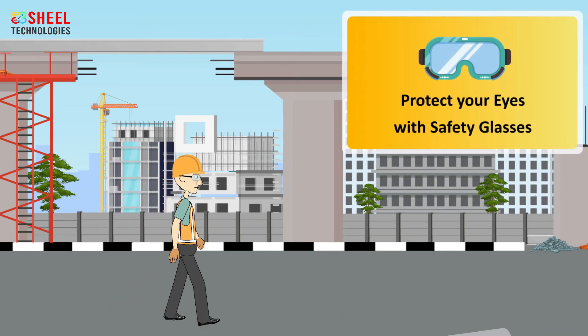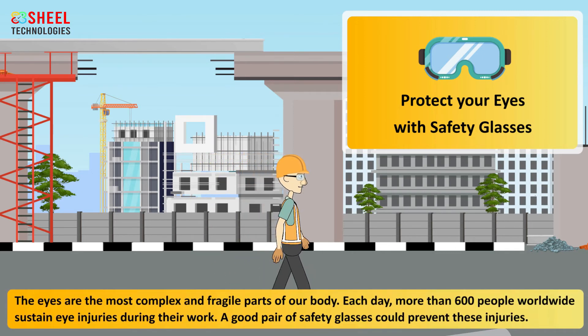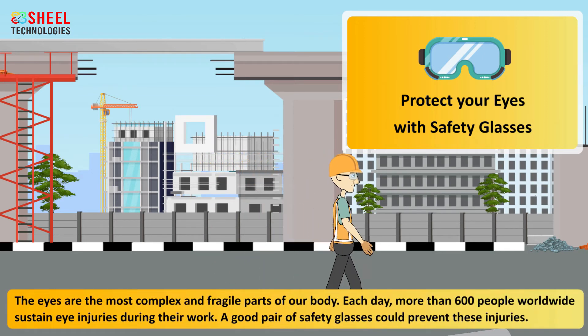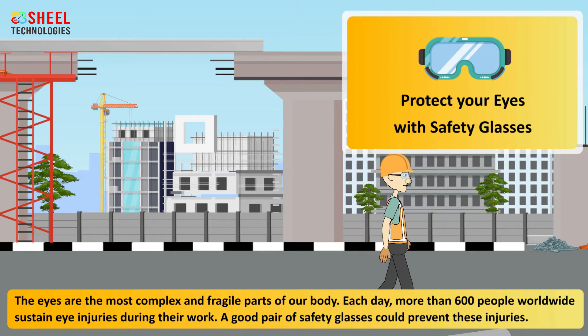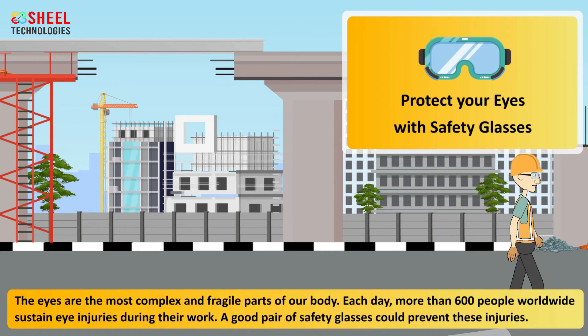Protect your eyes with safety glasses. The eyes are the most complex and fragile parts of our body. Each day, more than 600 people worldwide sustain eye injuries during their work. A good pair of safety glasses could prevent these injuries.